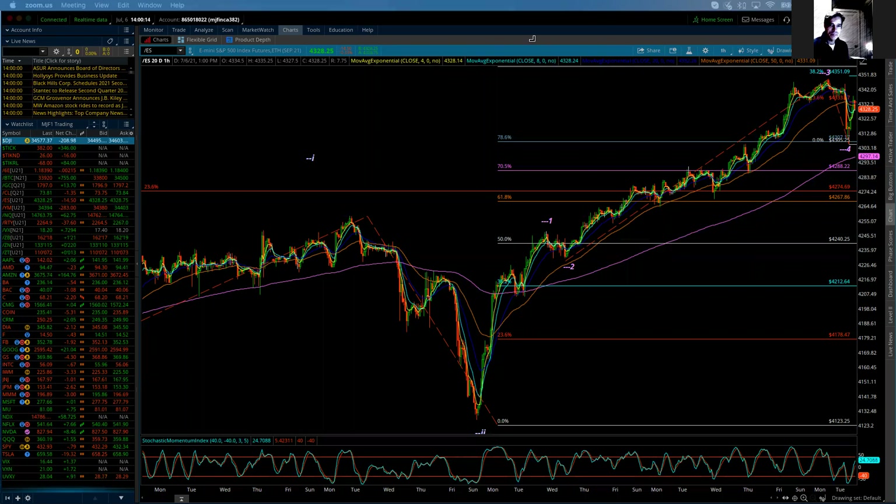Good evening everybody. This is Michael Filigara. I am with LogicalSignals.com and TradersHelpingTraders.com. And this is the Elliott Wave update for the S&P 500 for Tuesday, July 6th, 2021.